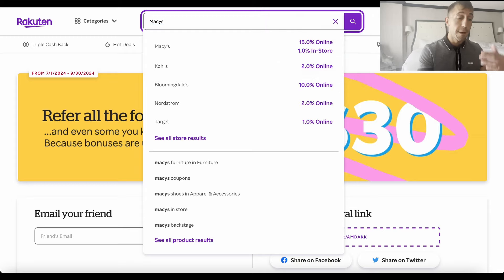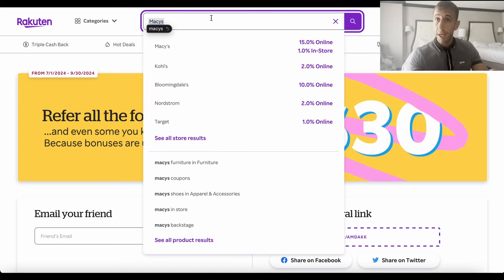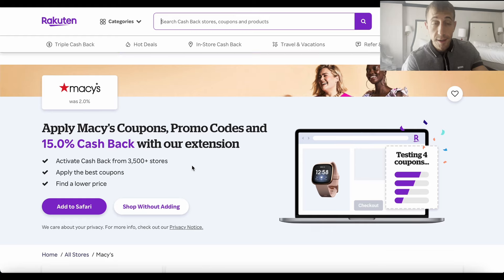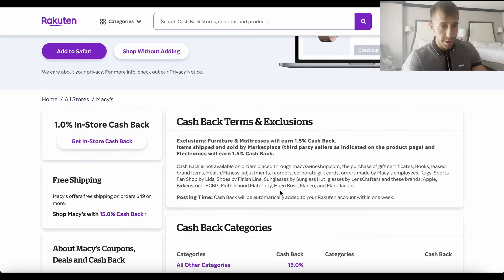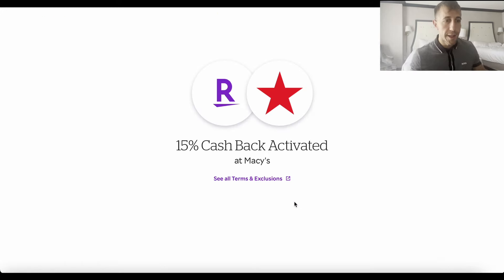For people new to Rakuten: if you sign up using my referral link in the description and buy $30 or more, you get $30 cash back into your Rakuten account. That gets paid out to you via check in the mail or PayPal at the end of the quarter, so it takes some patience, but you'll get your money. So you'd get 15% cash back from Macy's on top of the $30 cash back from buying $30 or more. I checked the exclusions — nothing excluded for Pokémon cards, toys, etc. All other categories get 15% off.